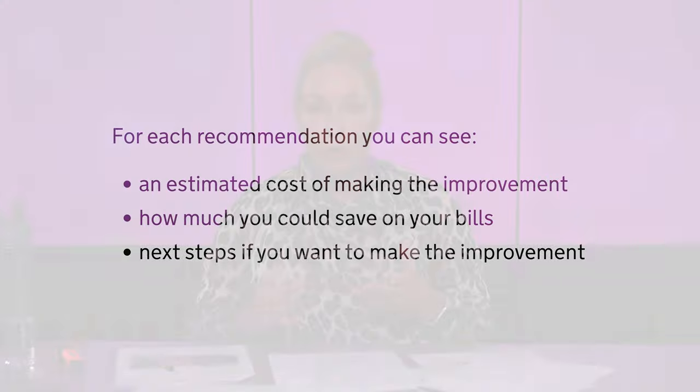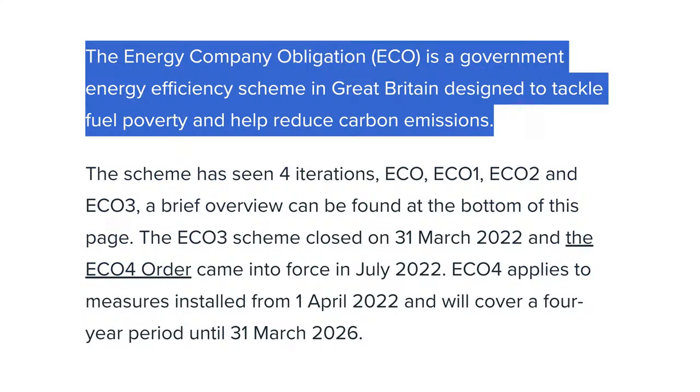There are some grants available, and there are property investors who have made it their business to get to know their area inside out, understand the EPC ratings within their current market and also identify what grants are available. There are a lot of government grants available, though there are obviously strict criteria that you need to meet. The ECO — the Energy Company Obligation — is a government energy efficiency scheme designed to tackle fuel poverty and to help reduce carbon emissions.